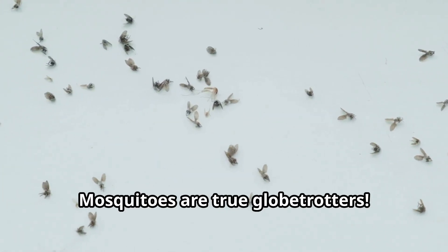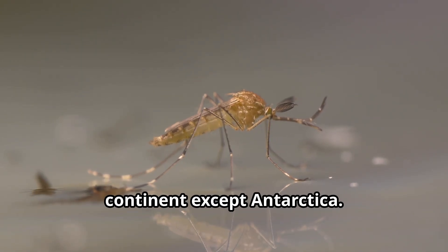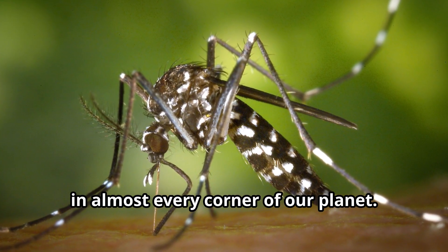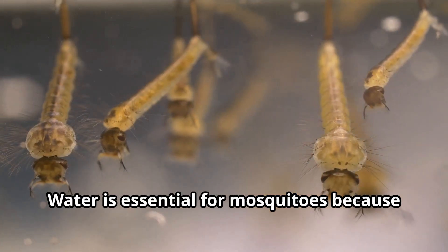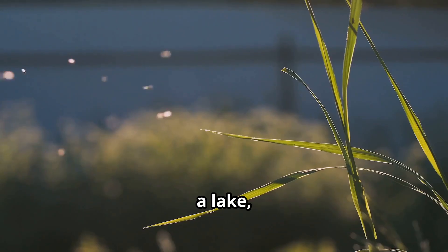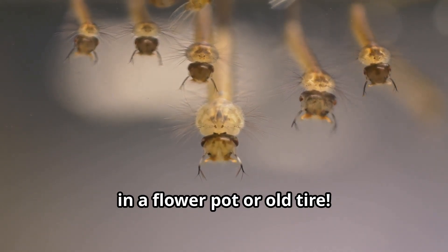Mosquitoes are true globetrotters. These adaptable insects live on every continent except Antarctica. From tropical rainforests to arctic tundra, mosquitoes have made themselves at home in almost every corner of our planet. Water is essential for mosquitoes because their babies, called larvae, develop in standing water — this could be a pond, a lake, a puddle, or even a tiny amount of water collected in a flower pot or old tire.